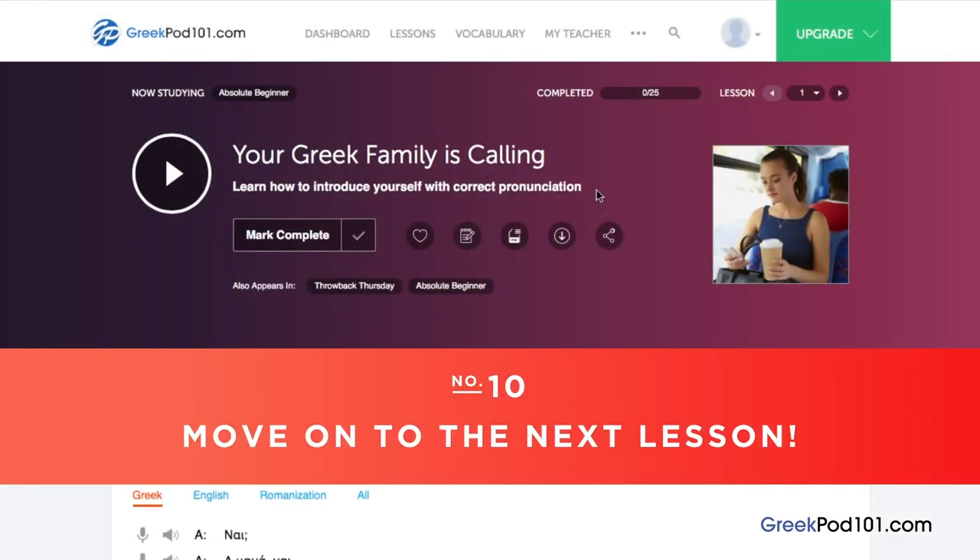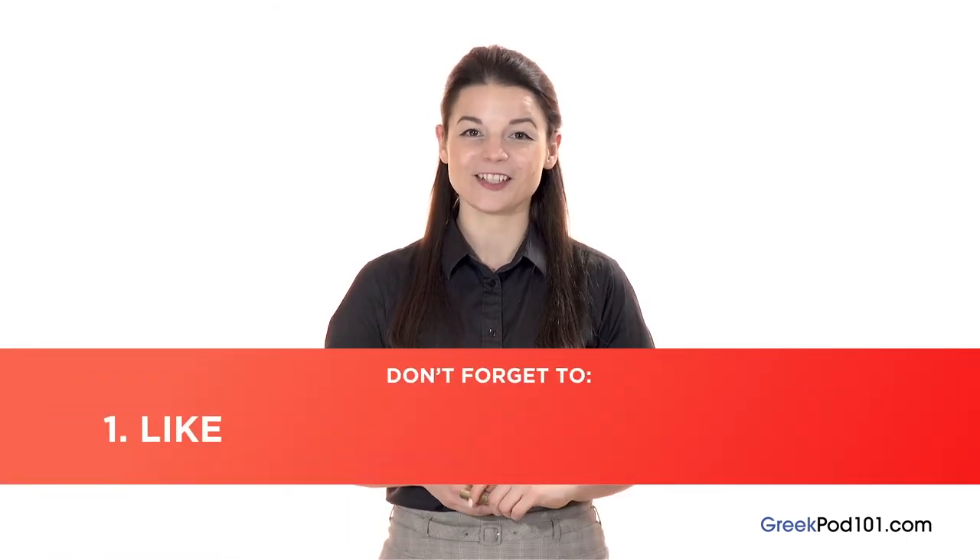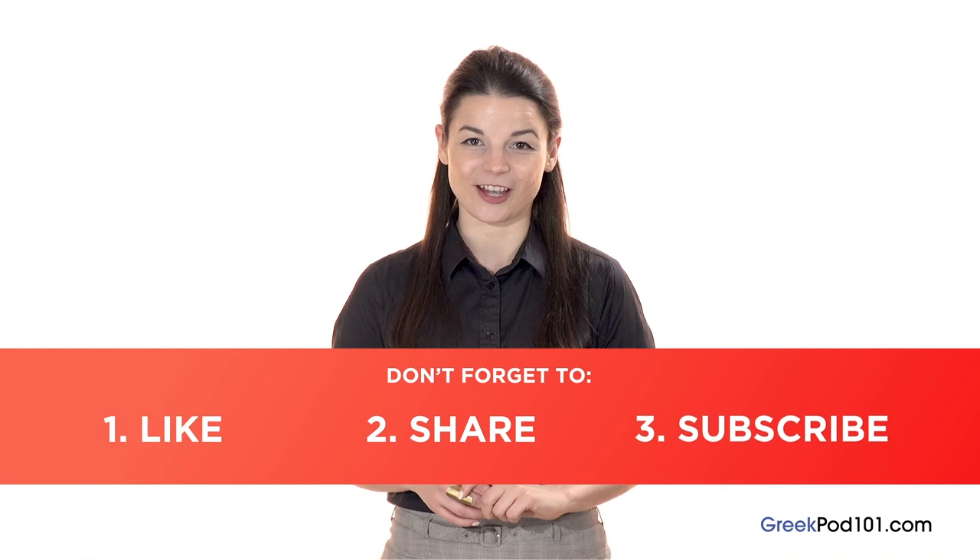And finally, number 10: move on to the next lesson. Done with the lesson? Mark it as complete. You can see your overall learning progress on your dashboard. If you particularly enjoyed the lesson, mark it as favorite so you can come back to it later. Click the forward arrow to move on to the next lesson and continue learning. If you enjoyed these tips, hit the like button, share it with anyone trying to learn Greek, and subscribe to our channel — we release new videos every week. You can sign up to GreekPod101.com by clicking the link in the description. Sign up takes less than 30 seconds and it's free. I'll see you next time. Bye!